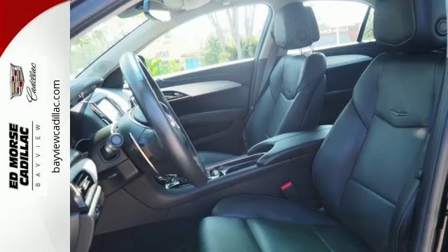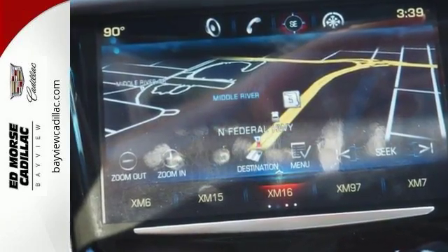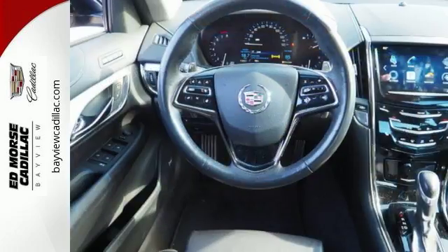This 2014 model also rocks a sharp black exterior and jet black interior, and it's a great pick.